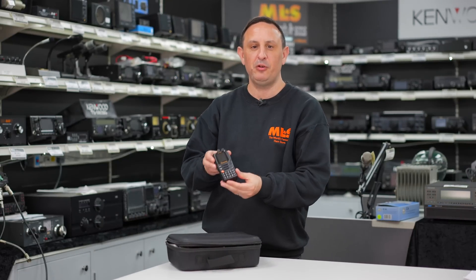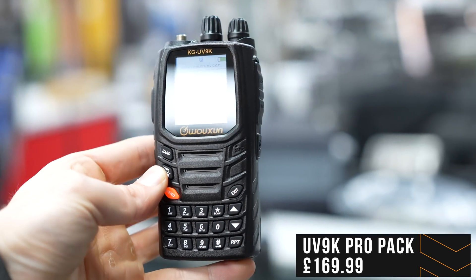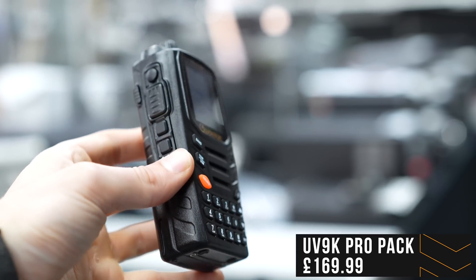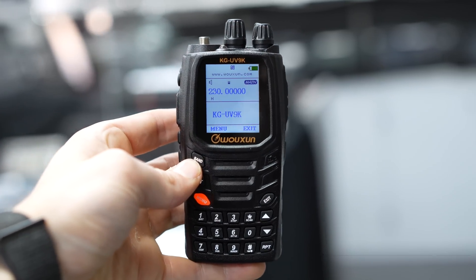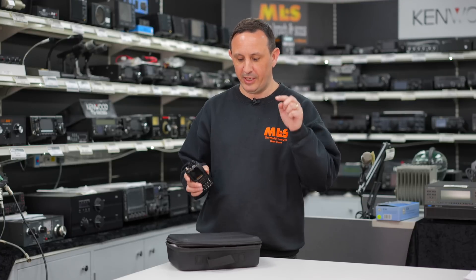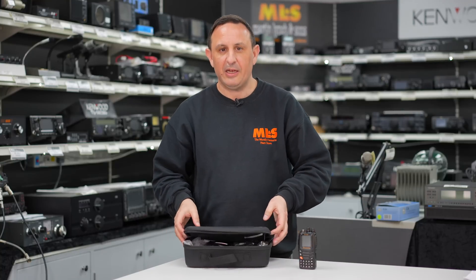Kicking off, let's see if you can guess what the first one's going to be. This is our best value handheld — it is Wuoxon's UV9K. Dual band, two meters and 70 centimeters, analog, five watts output. The main feature is it's got a nine-band receive which is great, and it also does air bandwidth with 8.33 kHz steps. When you buy this as a pro pack, you get all of this.